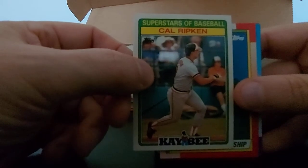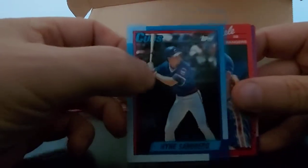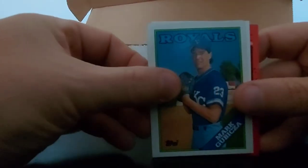Superstars of Baseball again, Cal Ripken - we'll see how many of these are in there. Lankenship, Rhino again - Sandberg - little crease. Shelly, Allison, Guthrie, Mark Gubicza - solid pitcher. Ben McDonald again - rookie card, probably not worth it.